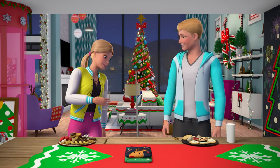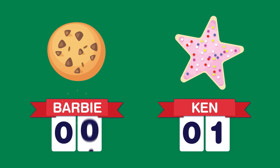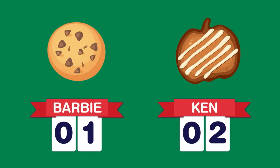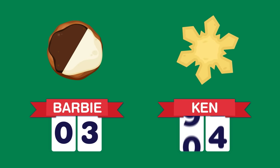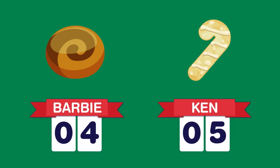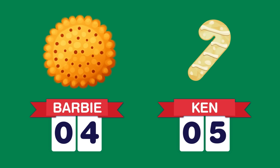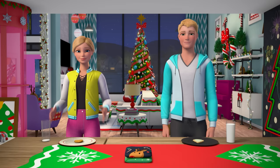Rainbow sprinkles. Chocolate chip. Pumpkin. Snickerdoodle. Ginger snap. Black and white. Banana. Butterscotch? White chocolate macadamia with cardamom and a sea salt drizzle. Did you make a pizza-flavored cookie, Ken? You know it. Tie game.